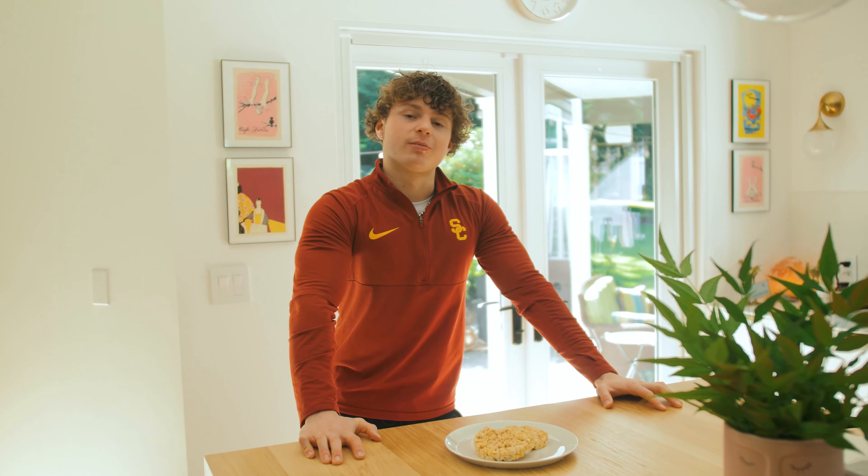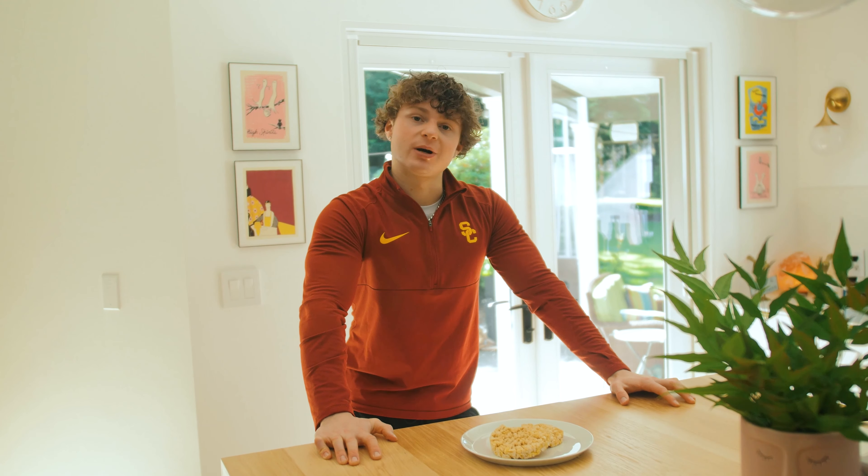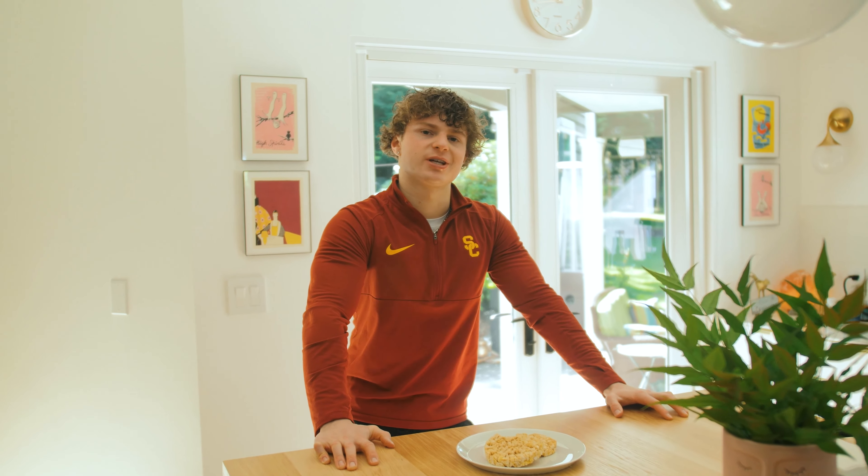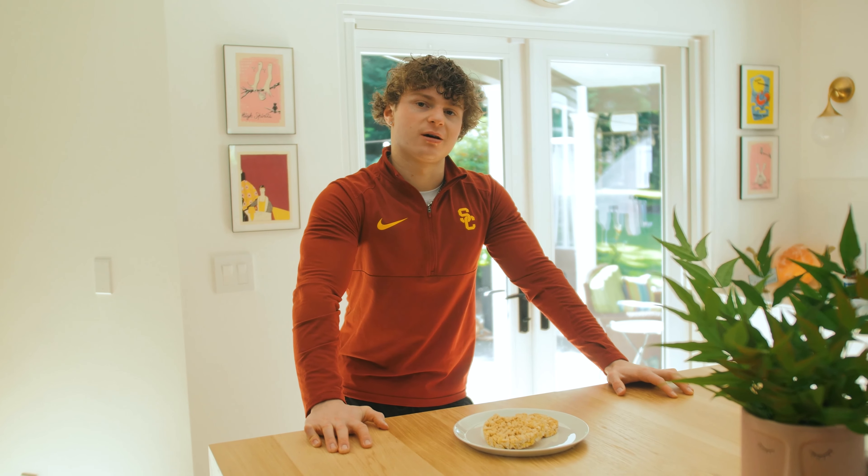All right, what's up everyone? Welcome back to another video. Hope you guys are all doing well today. It's a Tuesday, a summer Tuesday morning in Washington.